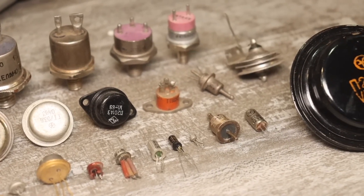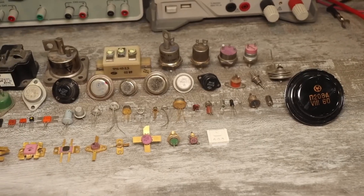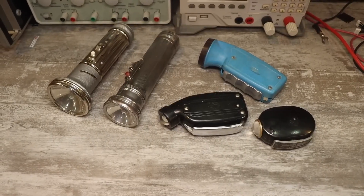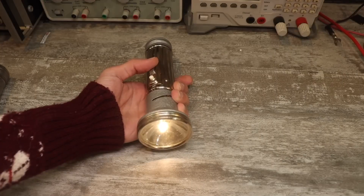Hello everyone. I have many strange hobbies just for the soul. For example, collecting transistors produced in the USSR, collecting incandescent bulbs of interesting shapes, and flashlights. Flashlights from different periods have been repeatedly restored, modified, and of course collected by me.